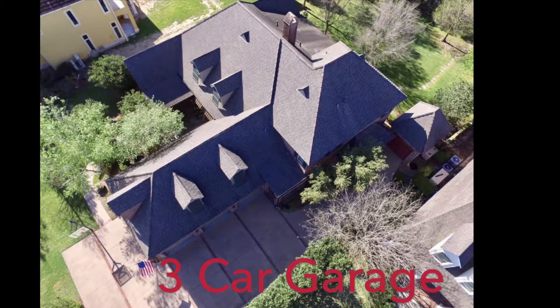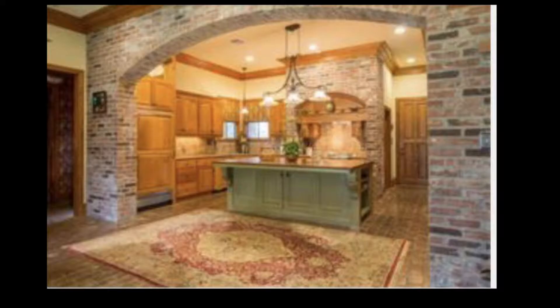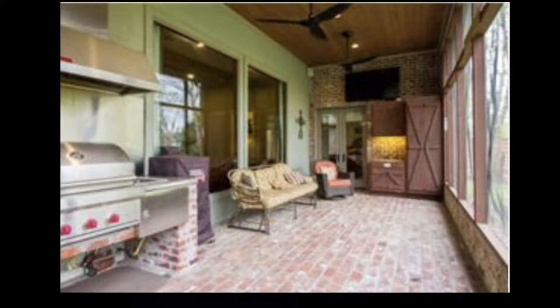Plenty of room for your vehicles with a three-car garage. Antique St. Louis Brick Archway, and an outdoor kitchen is a bonus year-round in Southwest Louisiana.